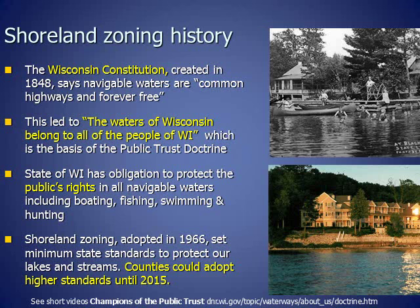Healthy Shorelands with a lush mixture of native grasses, flowers, shrubs, and trees hold the soil in place, filter polluted runoff, and provide critical habitat for eagles, songbirds, loons, and more.